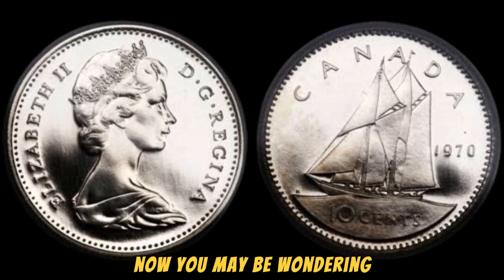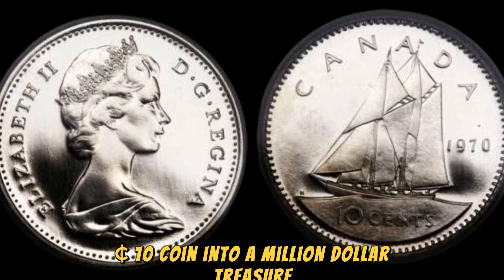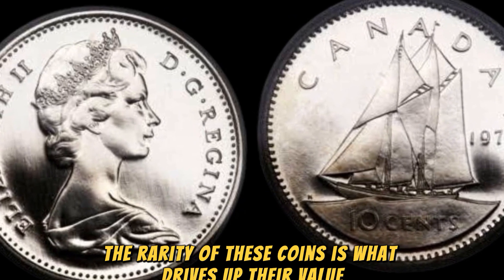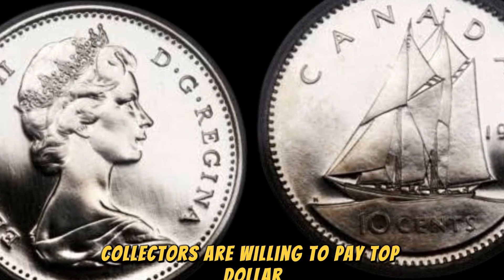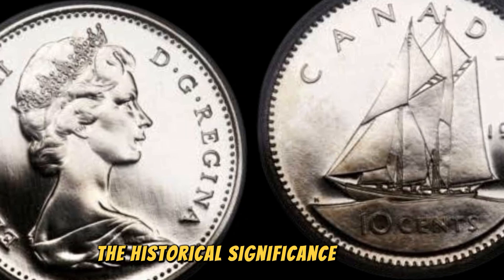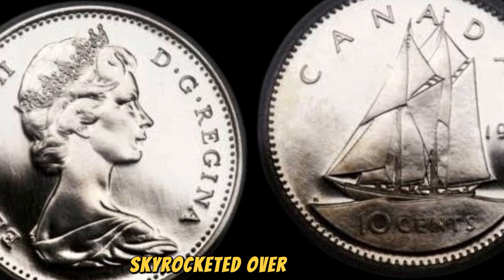You may be wondering how a simple mistake could turn a regular 10 cents coin into a million-dollar treasure. Well, the rarity of these coins is what drives up their value. With only a handful of these coins known to exist, collectors are willing to pay top dollar to add one to their collection. And when you consider the historical significance of this coin, it's no wonder that its value has skyrocketed over the years.